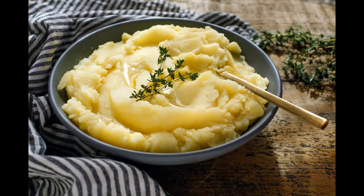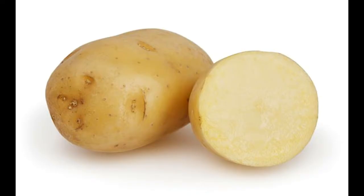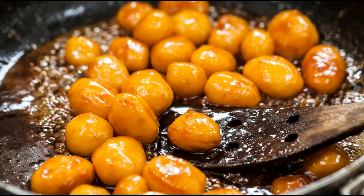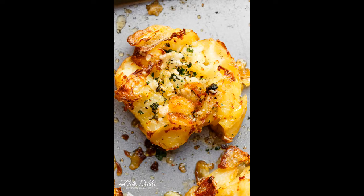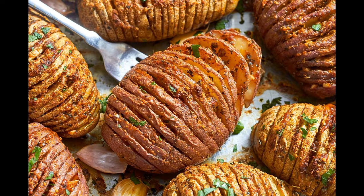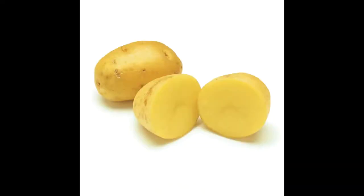Interestingly, research has shown that the way you prepare common foods like potatoes, rice, and pasta may change their resistant starch content. Starches are made up of long chains of glucose. Glucose is the main building block of carbs and a major source of energy for the cells in your body. Starches are common carbs found in grains, potatoes, beans, corn, and many other foods.